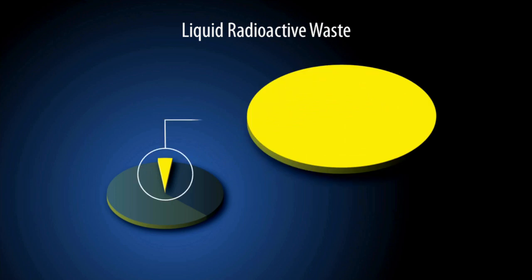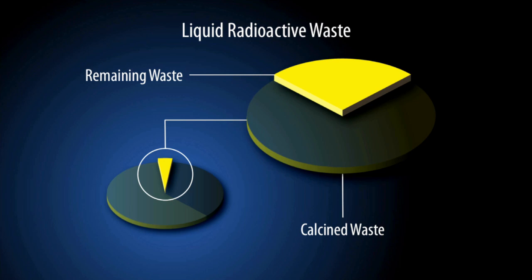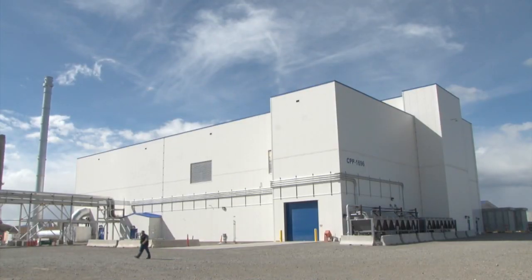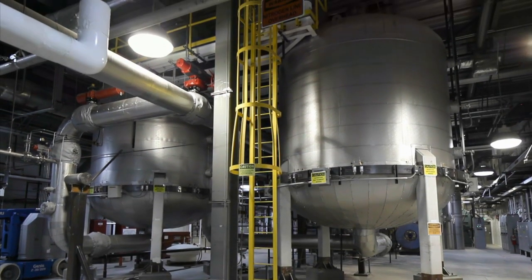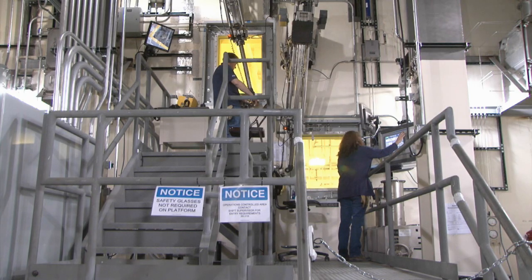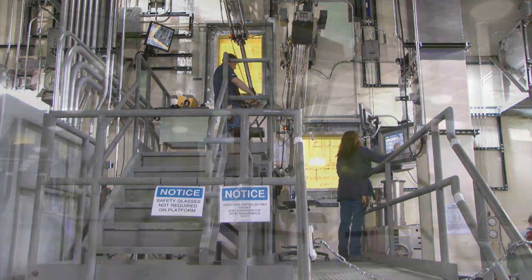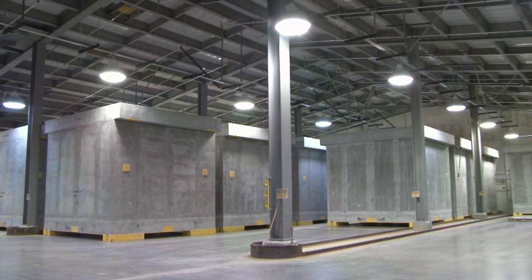Of the liquid radioactive waste in Idaho, more than 2.5 million gallons have now been converted to a granular solid called calcine, which presents very little risk to the aquifer. But the last 900,000 gallons required a new approach, which will convert it to a dry, stable form once a new treatment facility completes its startup testing and begins operation. Additional treatment may be required once the final destination for these wastes is determined. In the meantime, they will be stored in containers that can safely isolate them from the environment.